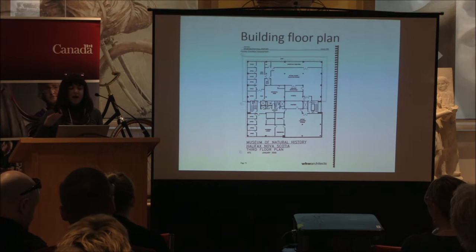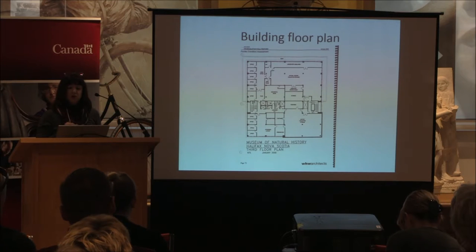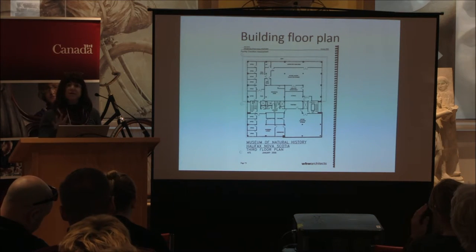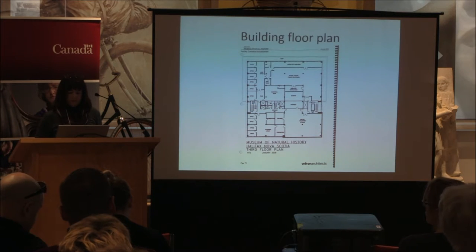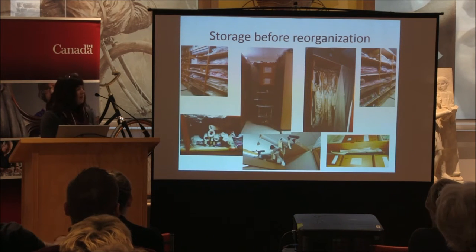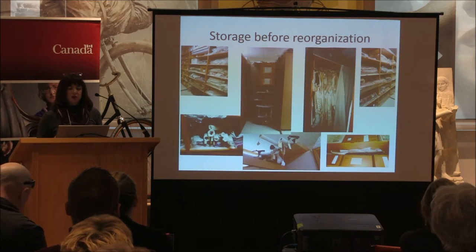We're sharing the space with botany, geology, zoology, natural history, ethnology, and archaeology collections. Here are some photos to give you an idea of our textile and costume storage area.